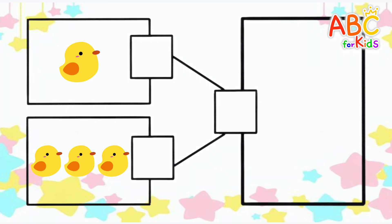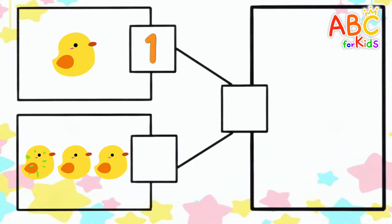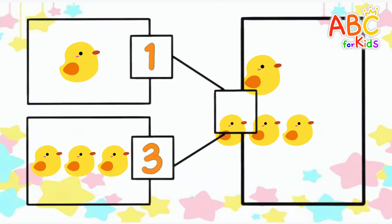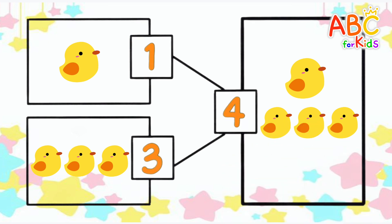Let's count the number of chicks. 1, 1. 1, 2, 3. How many if you add them all up? 4. Very good!